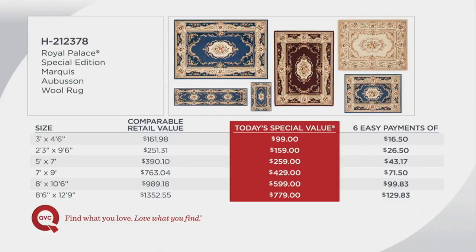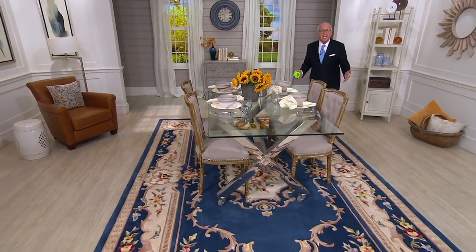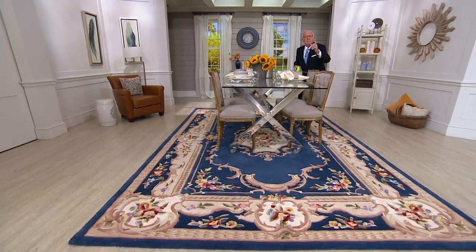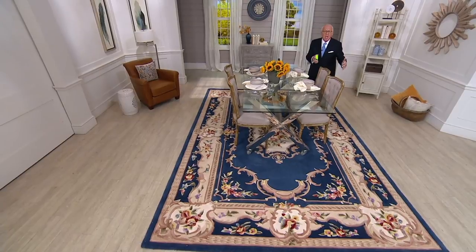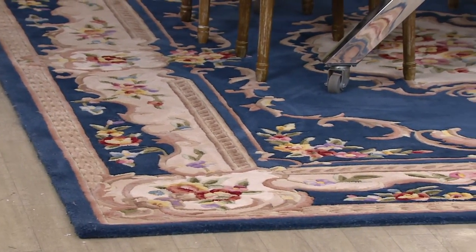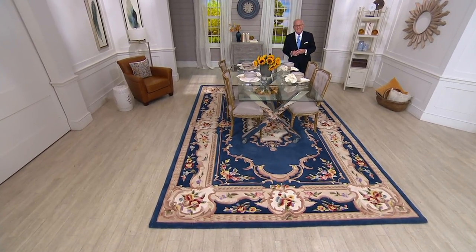So what does that sapphire look like in the largest size? Here's Gary Moskowitz. He wants to show the most exciting new color — this sapphire blue — in the dining room. This is the eight-six by twelve-nine, the large one, the big daddy. Get out your measuring tape, measure your dining room table, because in 57 days it's Thanksgiving. Get the largest size rug that your budget will allow and enjoy Thanksgiving dinner on this beautiful Royal Palace rug. Look at that blue — that is absolutely unbelievable. It's spectacular.